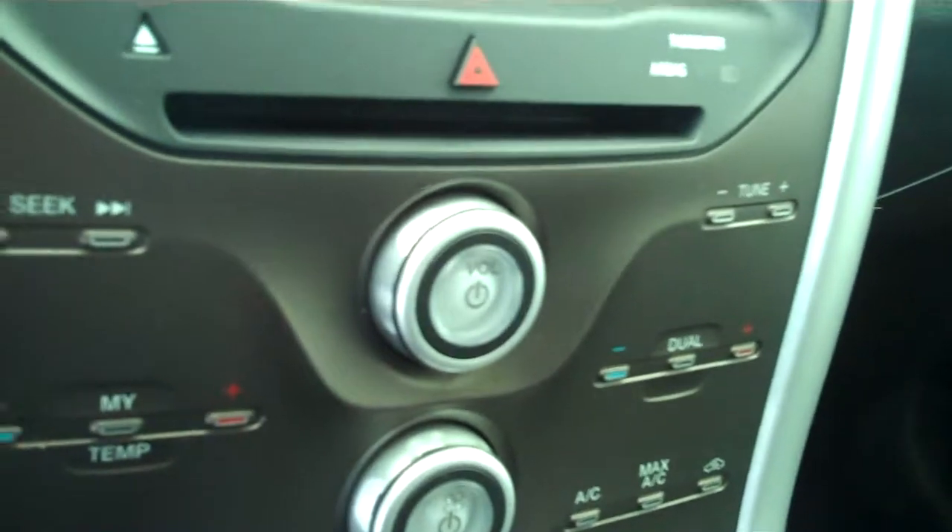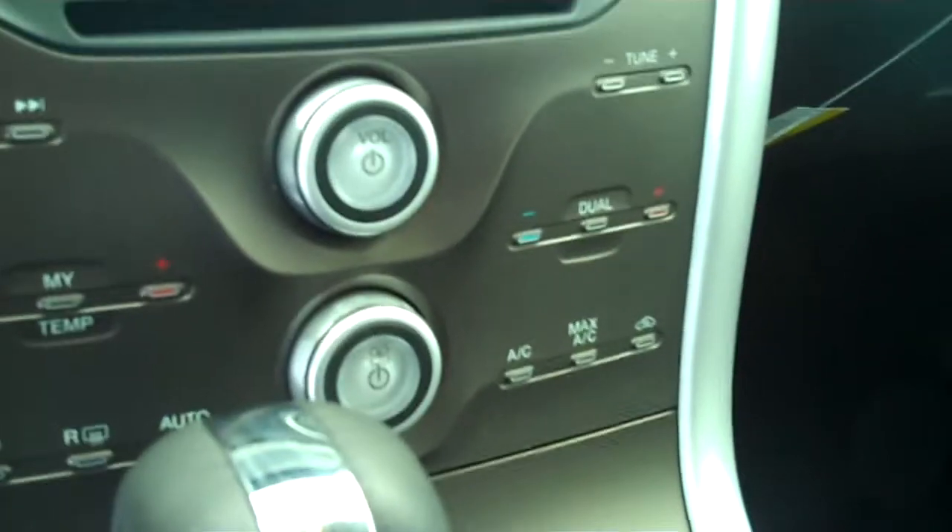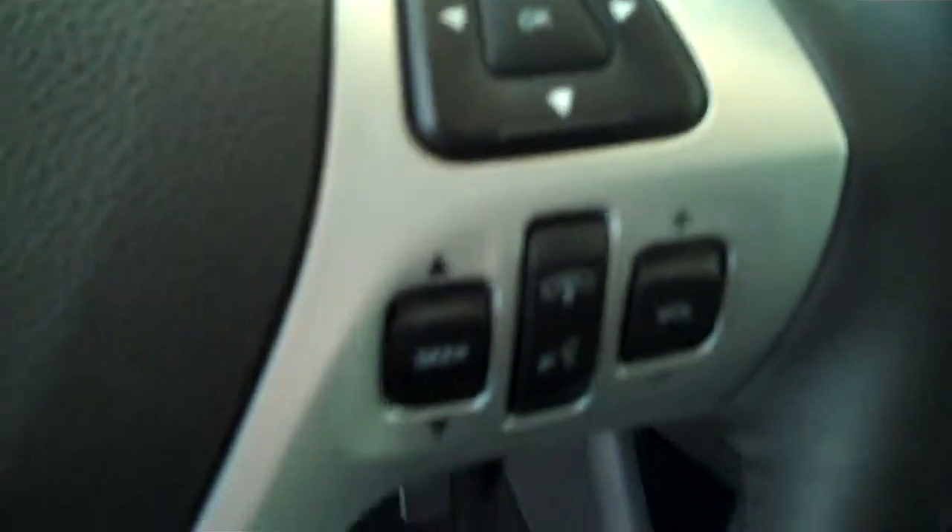It has AM FM stereo radio with CD. It has both heating and air conditioning, automatic temperature control, heated seats, and volume control for the radio on the steering wheel.